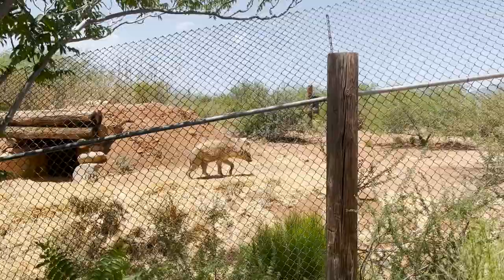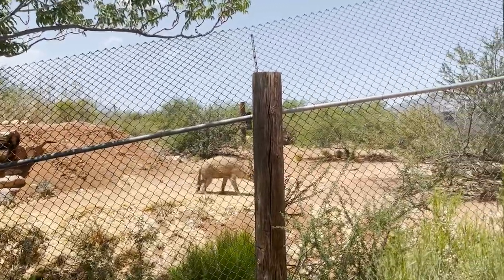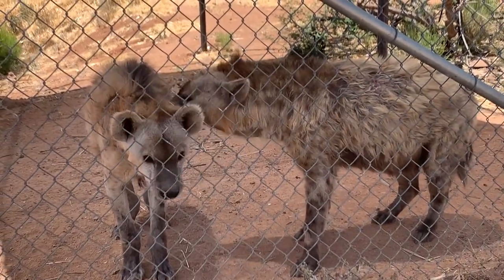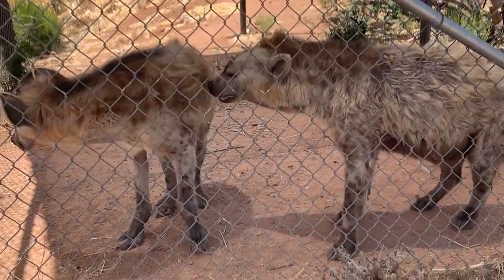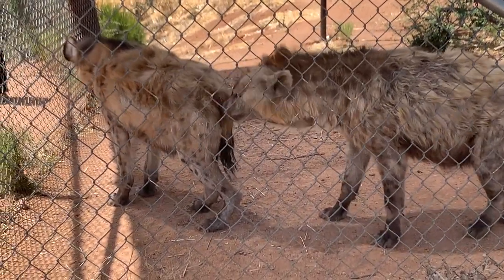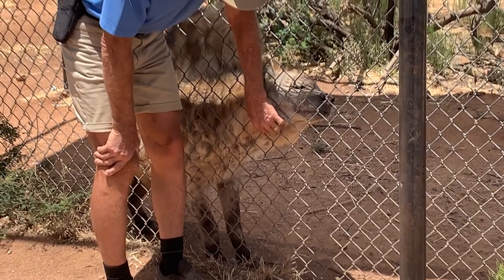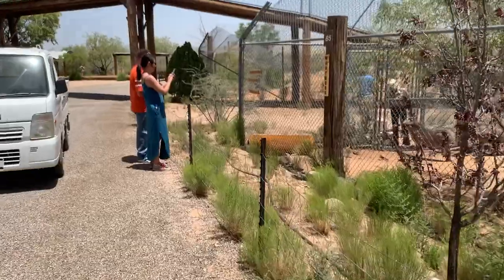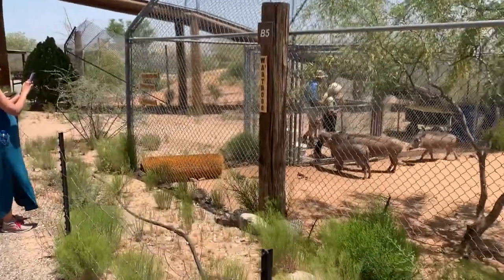Our next stop is the lion's archenemy: the channel's first spotted hyenas. They can work together to hunt large prey despite being known as scavengers. These carnivores have one of the strongest bites on the planet and are one of the few mammals that can digest bones, hair, horns, and teeth.